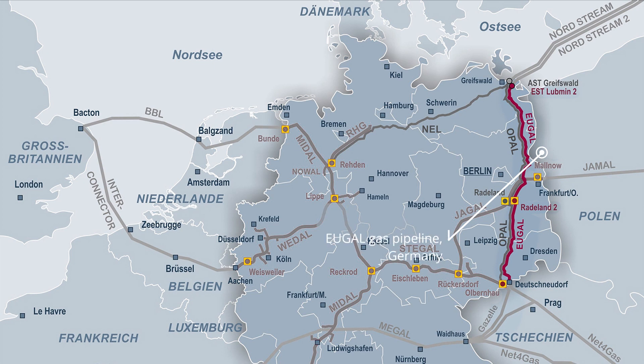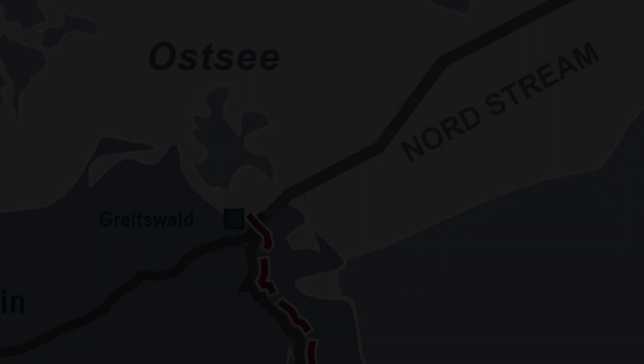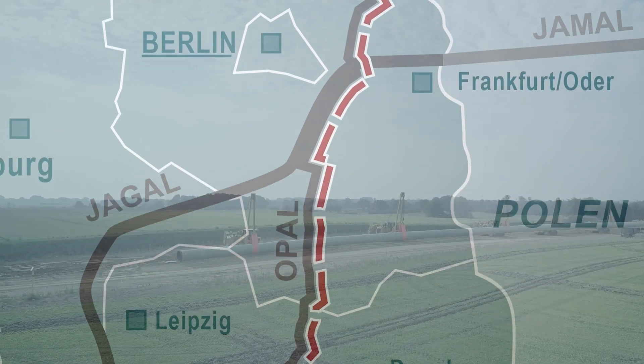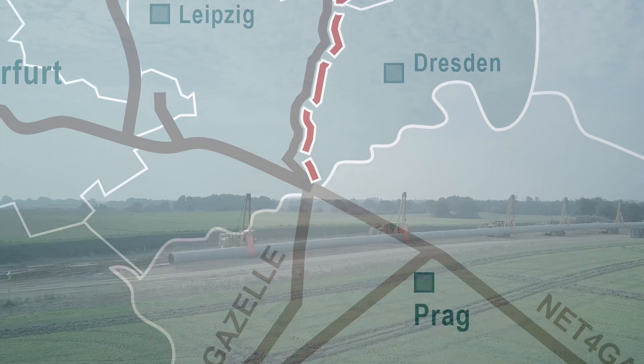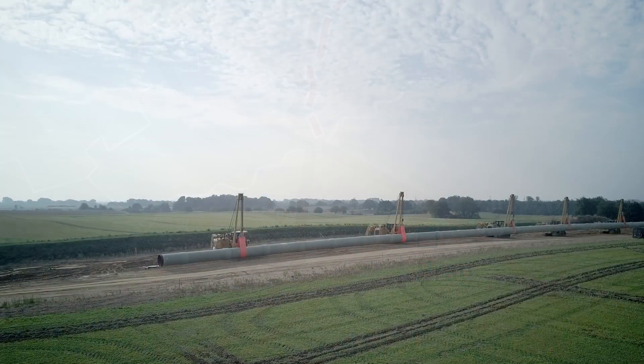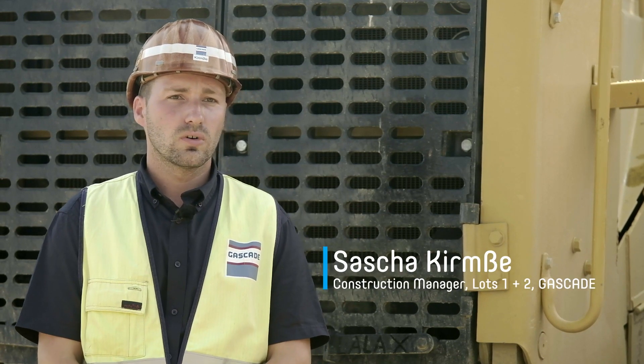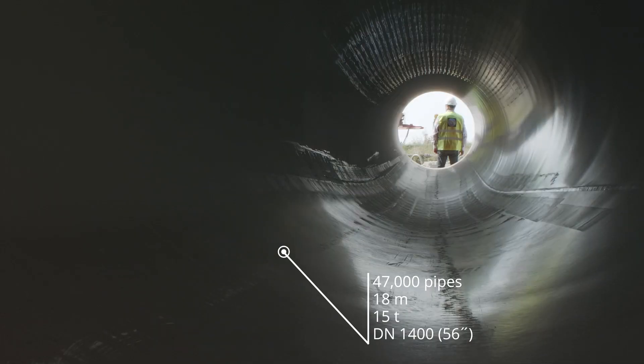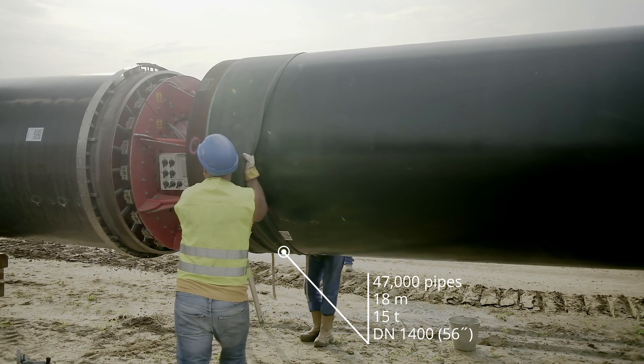The Oigal Pipeline is the most important new construction project in Germany in 2019. This pipeline will ensure the supply of natural gas across Central Europe. We need around 47,000 pipes for the Oigal Pipeline. One pipe is 18 meters long, weighs approximately 15 tons, and has a diameter of 1.4 meters.